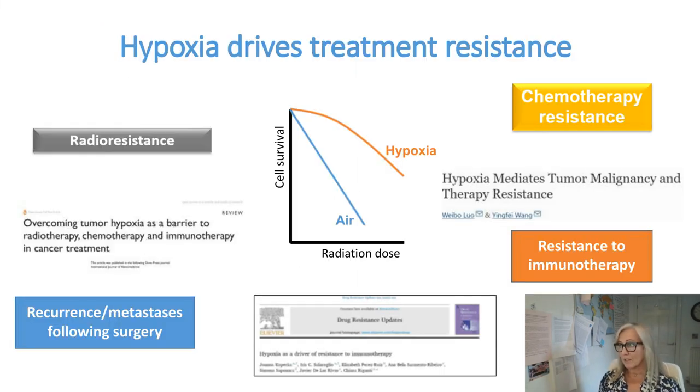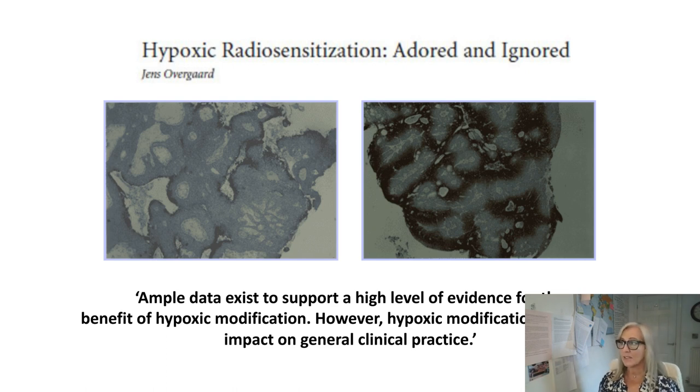There are many publications highlighting the importance of understanding hypoxia in relation to treatment response. As long ago as the 1950s, experiments showed that a threefold higher exposure to radiation was required to kill hypoxic as opposed to normoxic cells. It's not possible clinically to increase the radiation dose to compensate for solid tumour hypoxia due to normal tissue toxicity. Despite this high quality evidence demonstrating the adverse effects of the hypoxic tumour microenvironment and the benefit of targeted hypoxia-modifying therapies, it is still not routinely delivered clinically.